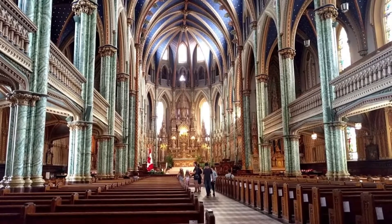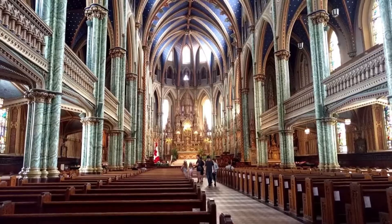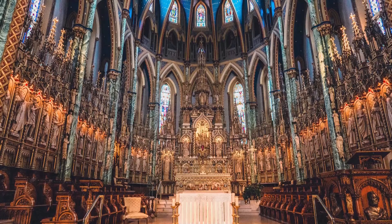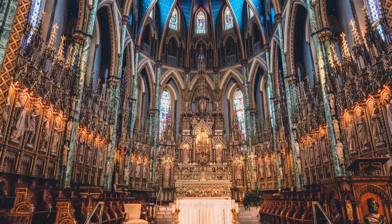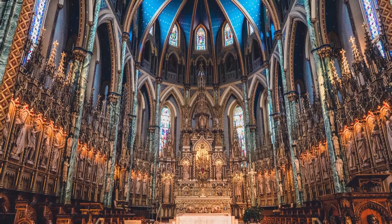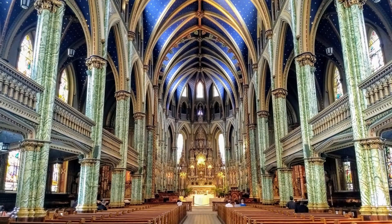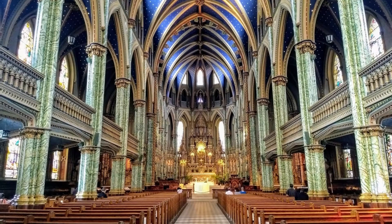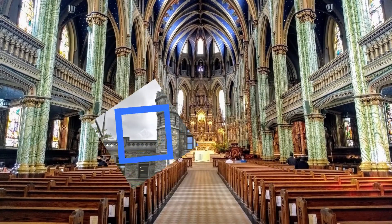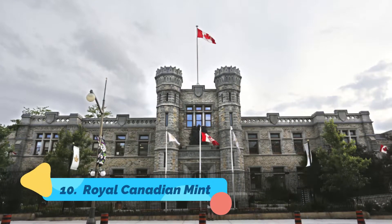Number nine: Notre Dame Cathedral Basilica. Opposite the National Gallery, Notre Dame Cathedral is a beautiful Catholic basilica consecrated in 1846. It is particularly noted for the interior mahogany carvings by Philippe Perizot and figures of the four evangelists, prophets, and apostles by Louis-Philippe Hébert. The stained glass windows are particularly fine — a series of 17 windows picturing scenes from the life of Christ and the Virgin Mary, completed between 1956 and 1961, the work of Montreal artist Guido Nincheri.